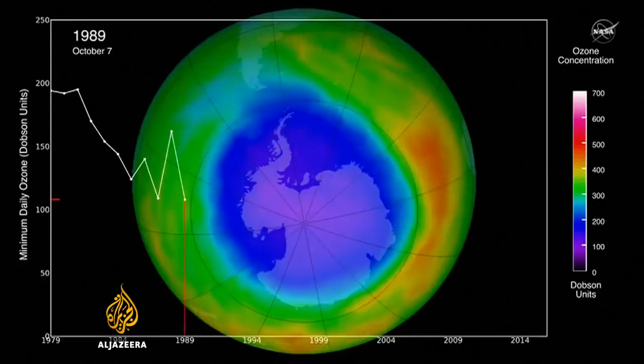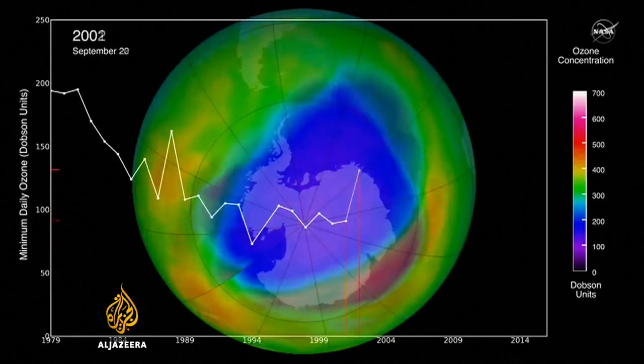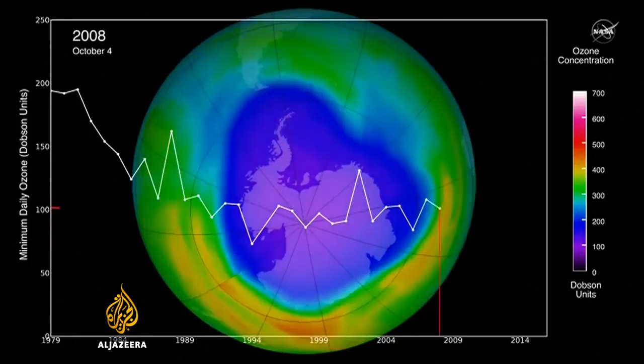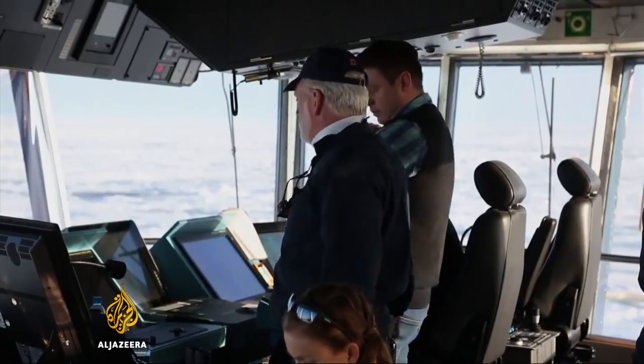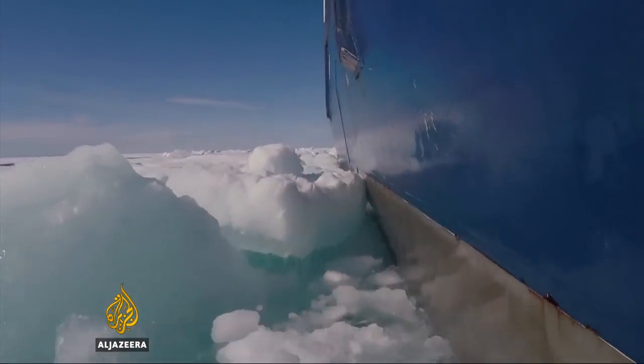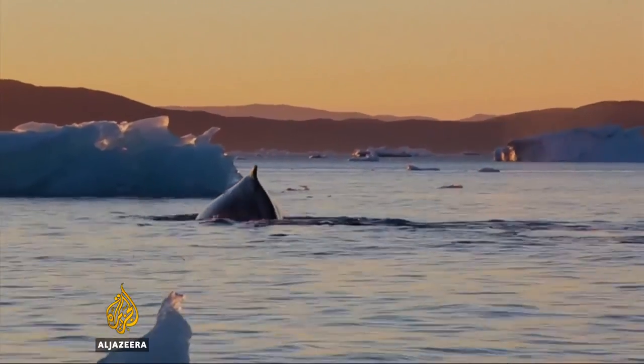The Montreal Protocol has been a great success. Once the protocol was signed and the regulations went into effect, we saw at the surface levels of ozone depleting substances going down. But scientists warned that full recovery will take decades, because CFCs could remain in the atmosphere for another 50 to 100 years. Hannah Hochster, Al Jazeera.